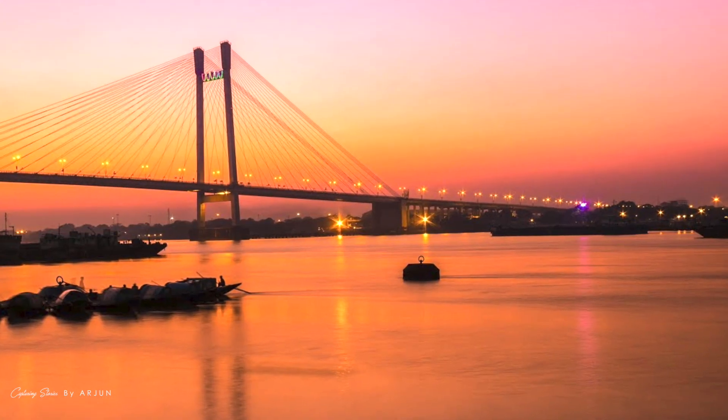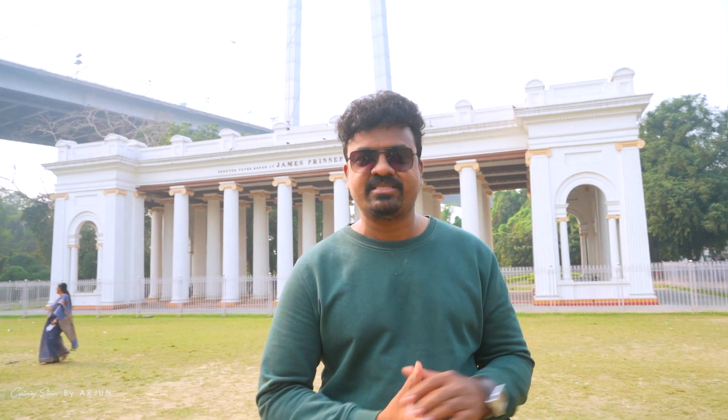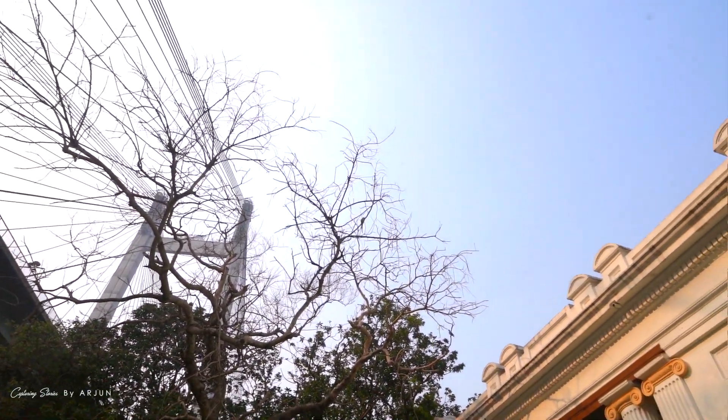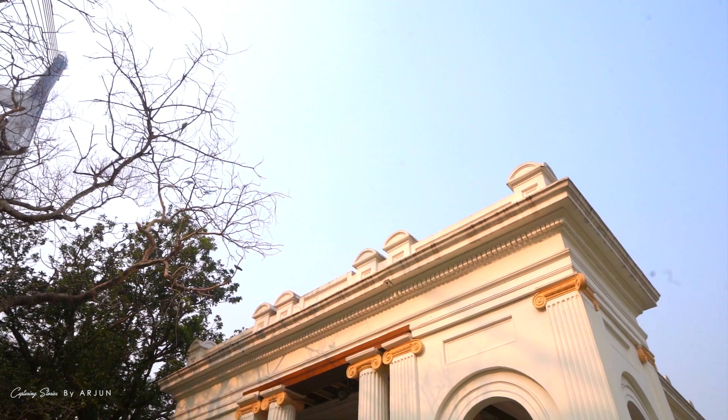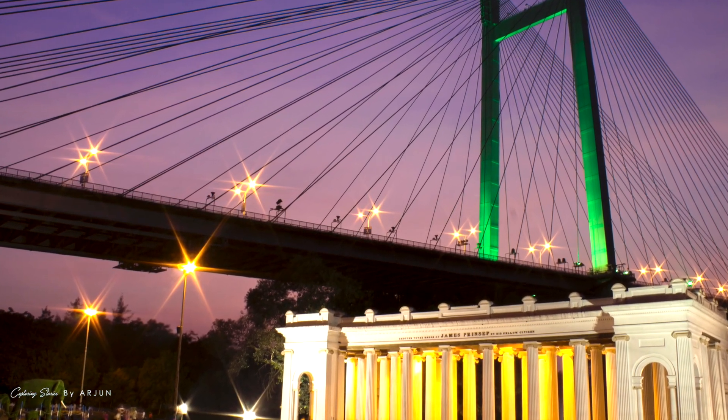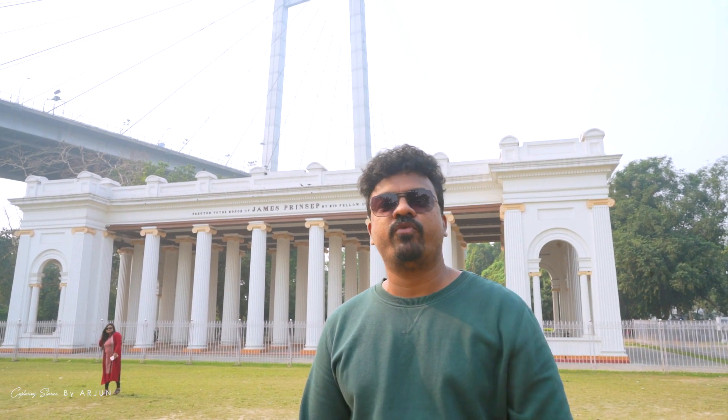Evening and sunset views — there are many bounties here. This is a great place. The view is like this. There is also a place where James Prinsep Ghat is opposite to Fort William.